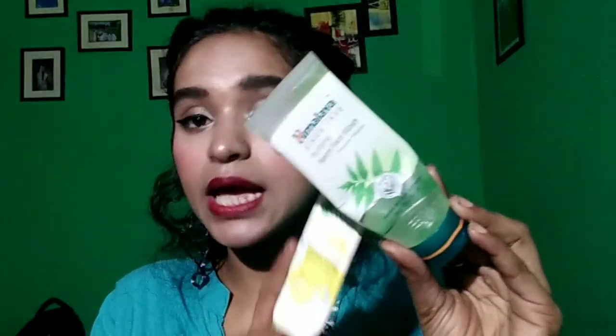If you are talking about fairness, it works very well and it will be good for all skin types. If you have pimples, this face wash can be used on your face. The main work of this face wash is that if you have a lot of pimples or acne, it will remove them slowly.